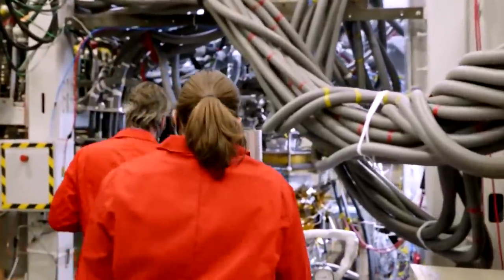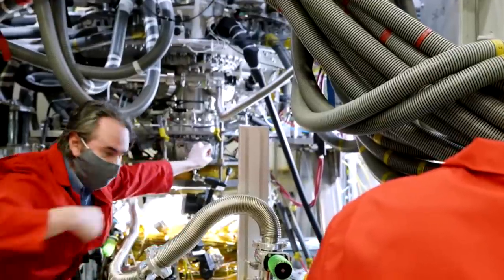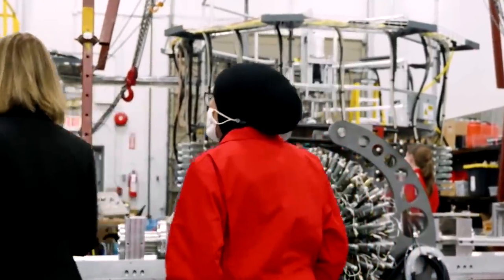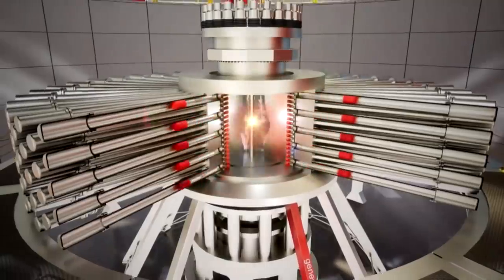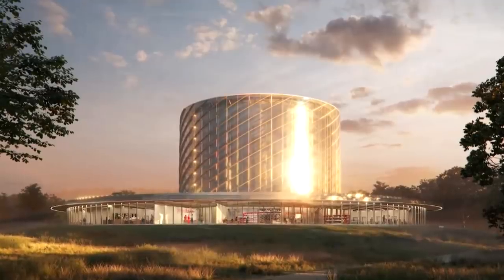one certainty is that General Fusion has already created a community of young British Columbians with experience at the forefront of science, working toward unlimited and emission-free energy. It's great motivation to know you're working on a project that could change the world, hopefully one day.